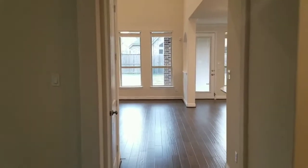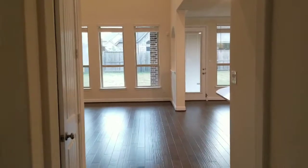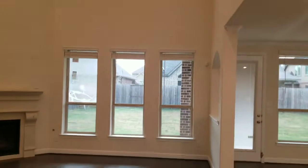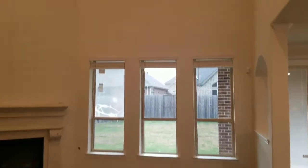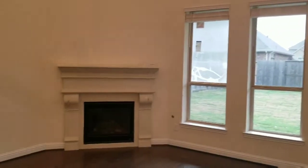This house features five bedrooms and three and a half bathrooms. As we enter the living room, it has very tall ceilings, a ceiling fan, some pot lights, and a corner gas fireplace.